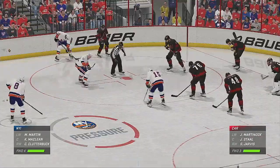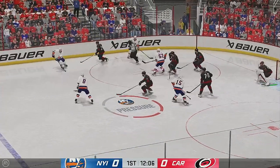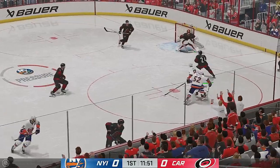Teams are lined up and we are ready to take this draw. New York's won the face-off. And that chance is blocked. That opportunity's rejected.